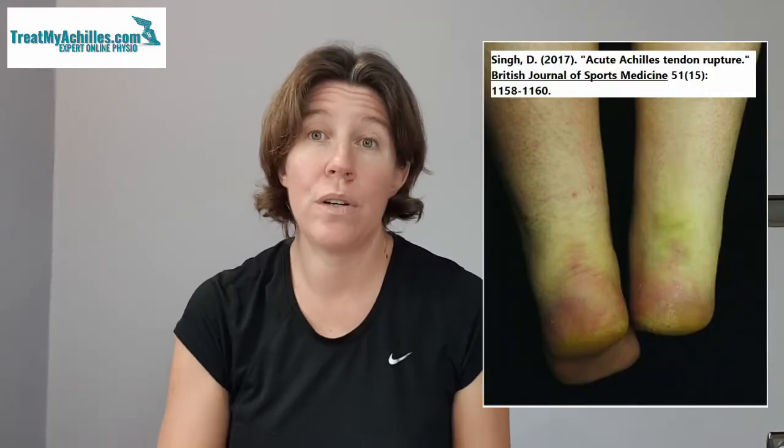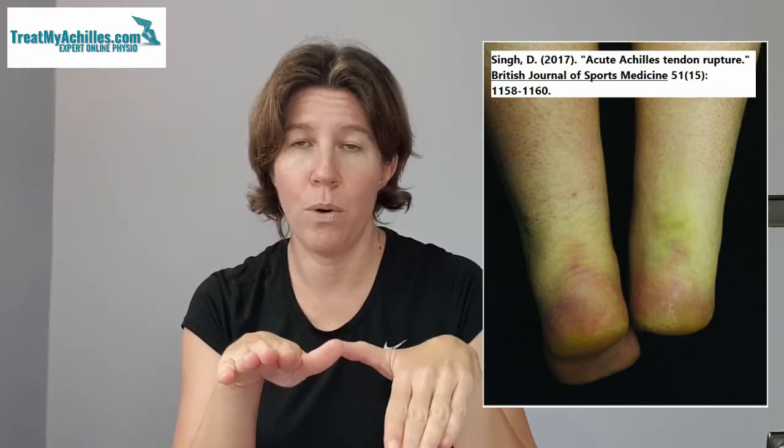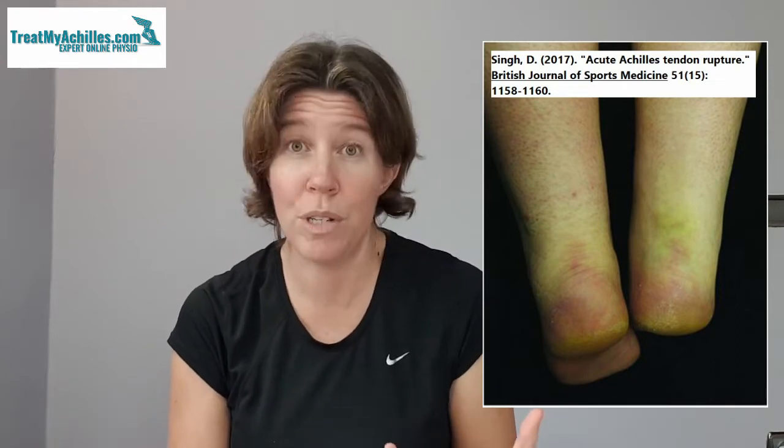Bizarrely, you'd think that an Achilles tendon tear should hurt like mad, but it doesn't always, especially if it's a complete rupture. For a tendon tear to be sore, there has to be some tendon still intact, because it's when you stretch the injured part that it causes pain. But if it's torn completely, there's nothing to stretch — the ends just move further away from each other. So it can be pretty pain-free with just a mild ache in the heel or calf area. You also don't really see much swelling or bruising. In this picture you can see the injured side is just hanging straight down, where the uninjured side is pointing a little bit forward, and there's only the tiniest little bruise.